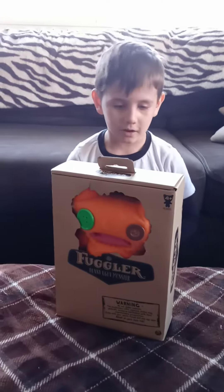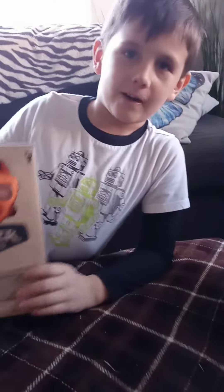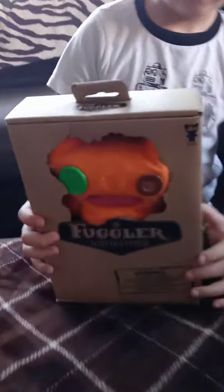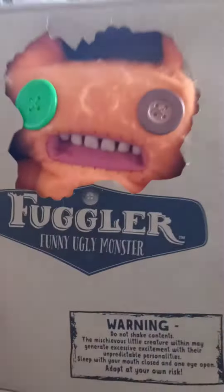Welcome to Jaden's Toy Box. Today we went to the store and we got a Fuglier monster. That's right guys, Jaden got a monster and it's called Fuglier, the funny, ugly monster.